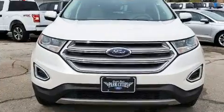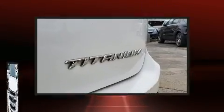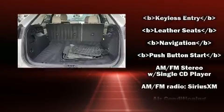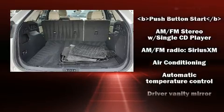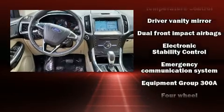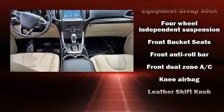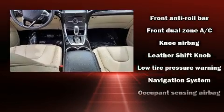Ford ensures the safety and security of its passengers with equipment such as head curtain airbags, front side impact airbags, traction control, brake assist, a panic alarm, an emergency communication system, and four-wheel disc brakes with ABS. For added security, Dynamic Stability Control supplements the drivetrain.